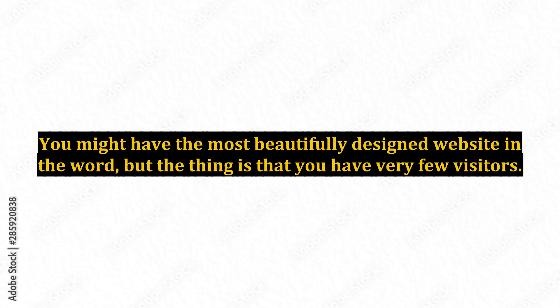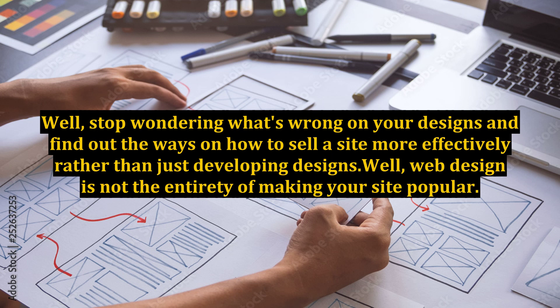Why design is just secondary on how to sell a site. You might have the most beautifully designed website in the world, but the thing is that you have very few visitors. Stop wondering what's wrong with your designs and find out the ways on how to sell a site more effectively, rather than just developing designs.